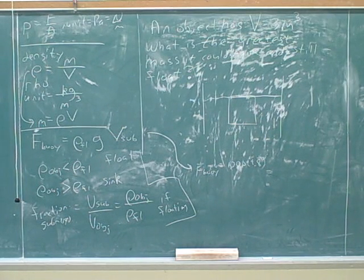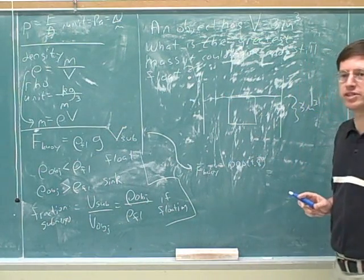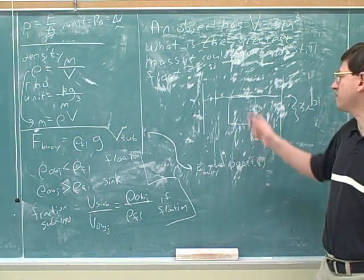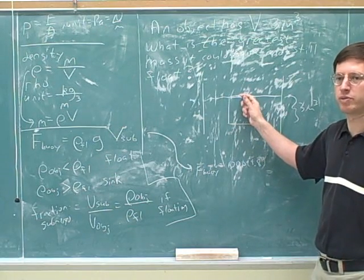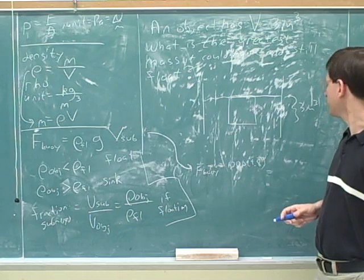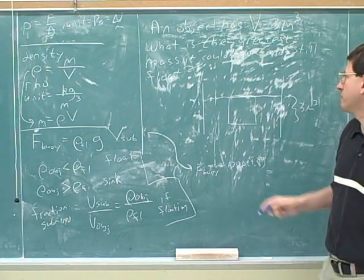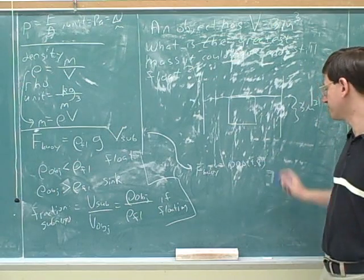Let's think about that a little bit more. This problem did give us enough information to figure out what to plug in for the volume submerged. The total volume is on the verge of sinking — that was the point of our picture. Since it's just on the verge of sinking, it must just barely be completely submerged. So we can use the total volume as the volume submerged.